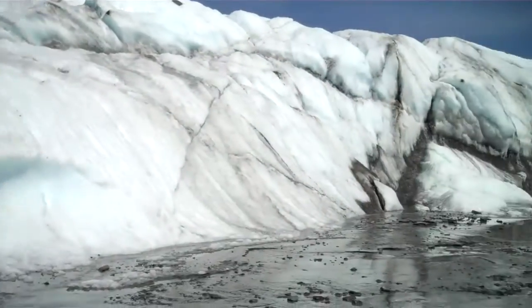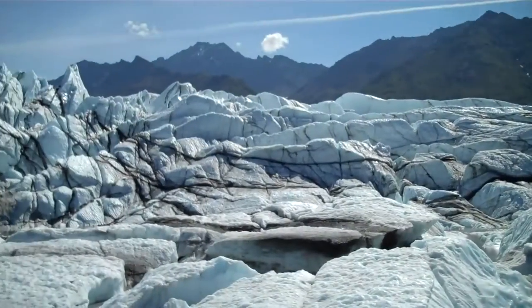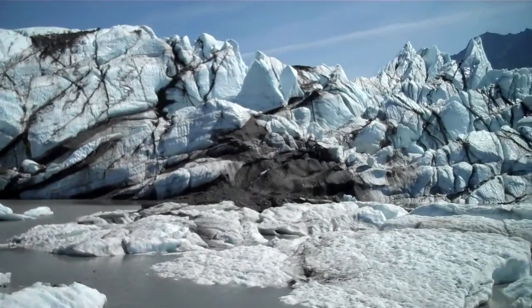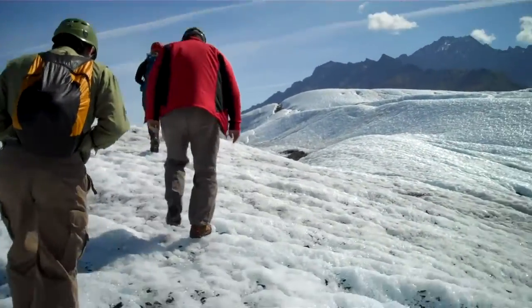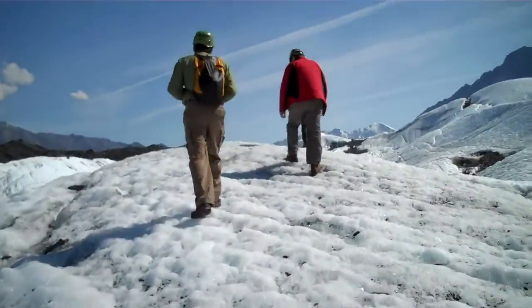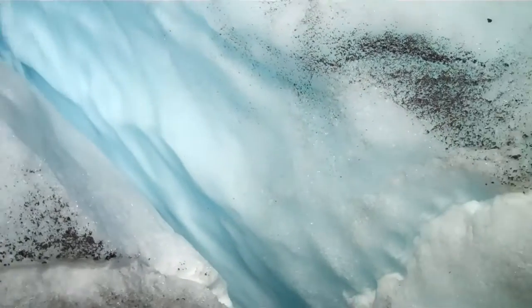This is Matanuska Glacier, in July. Look at that — you can see a map of how it's been shifting. If you dropped your car keys in there, just let them go. Yeah exactly, I say that all the time.